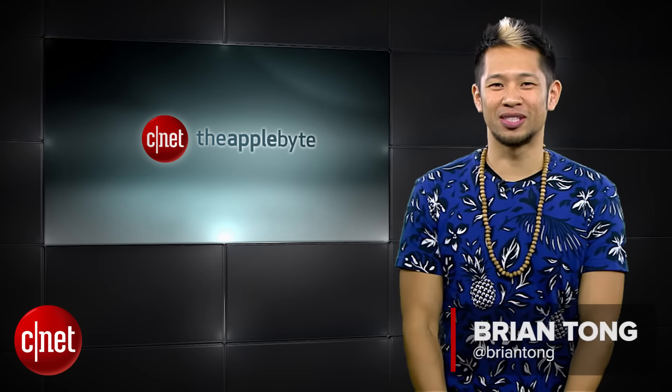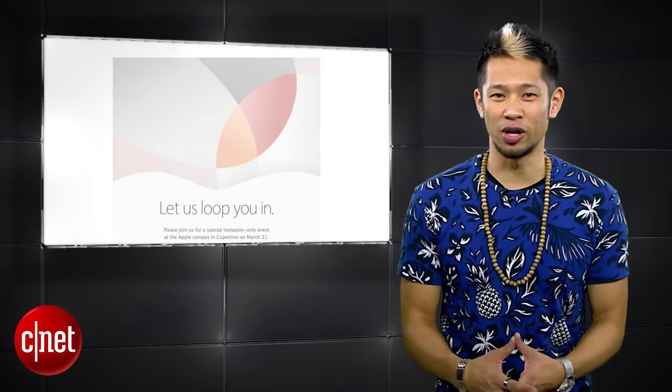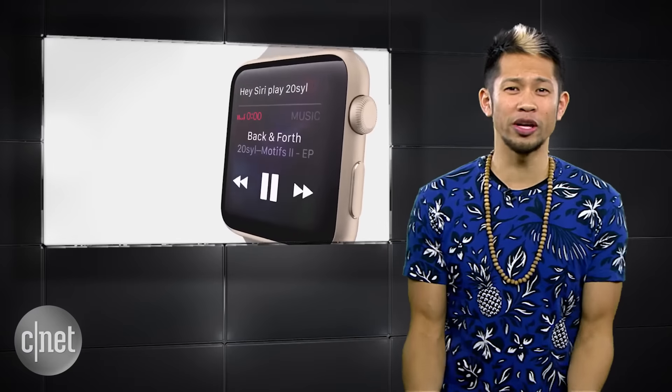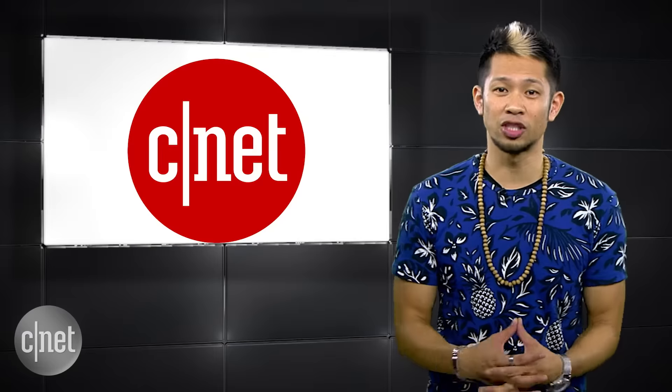What's good? Brian Tong here and welcome to the Apple Byte. We know about Apple's upcoming event this Monday, March the 21st, and we're expecting the 9.7-inch iPad Pro, the iPhone SE, and new Apple Watch bands. There's always room for surprises, even if I don't expect any, but you can watch our live coverage on CNET.